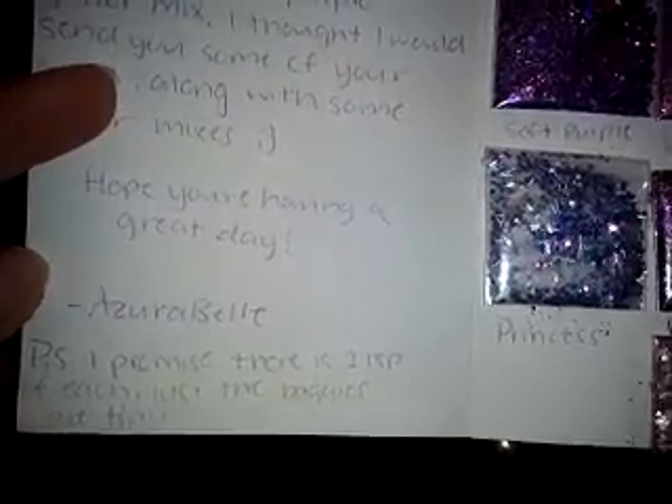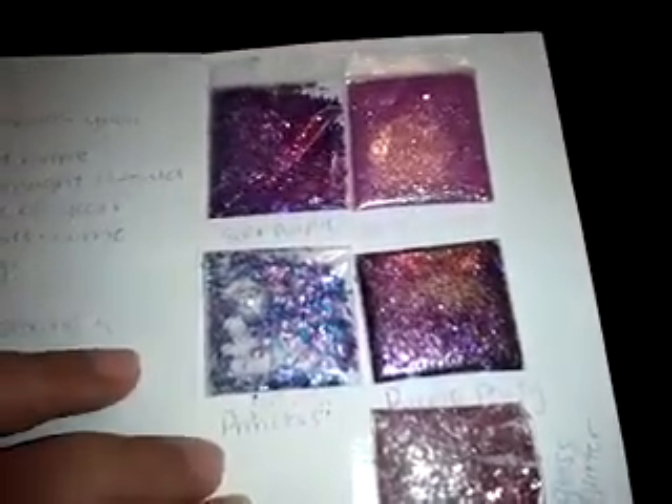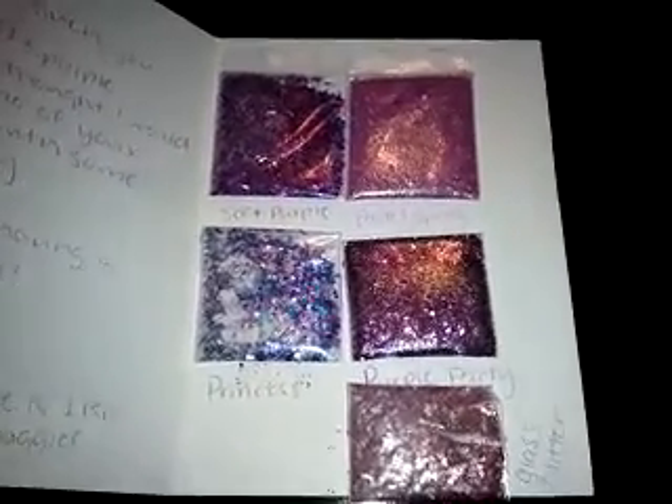P.S. I promise there is one teaspoon of each, just the baggies are tiny. I'm so thankful. Thank you so much. Whether it's a teaspoon or a half a teaspoon, just the thought that someone sent me something is amazing. I'm so appreciative.